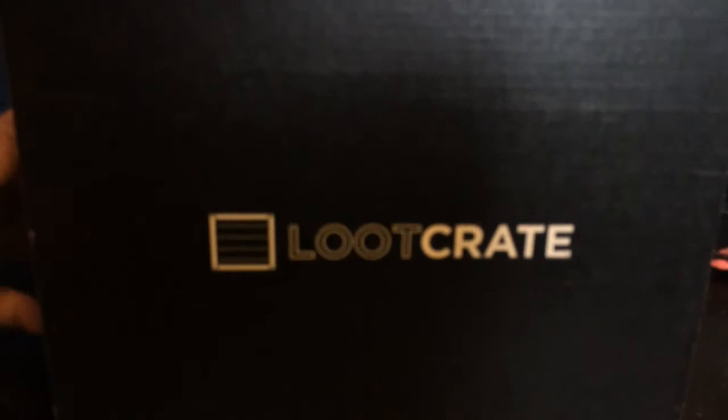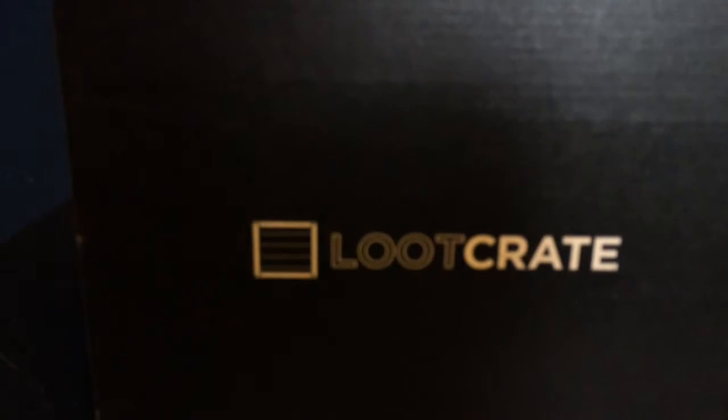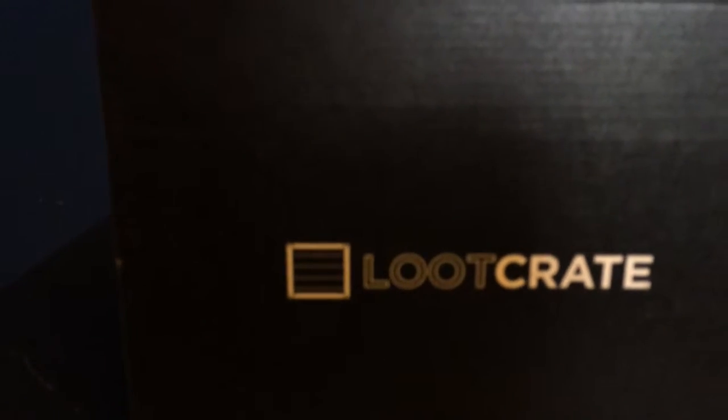What is going on people of the internet, my name is Josh. We got the Loot Crate today — this is the July 2015 edition. I did not look up the theme of this one, I totally forgot about it. So let's go ahead and open it, just received it a moment ago. Let's see what we got inside here today.